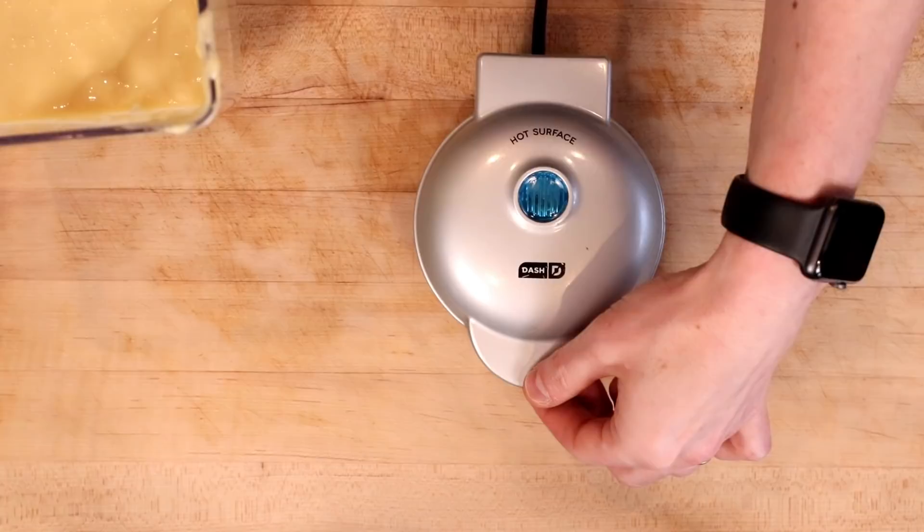I have to admit, I've never been a really big pancake fan — I think perhaps because they always feel so heavy once they're in my stomach. I'm not getting that from this. I'm really digging these pancakes. I'm going to have this last bite, and then we're going to see how this works in a Dash Mini waffle maker.